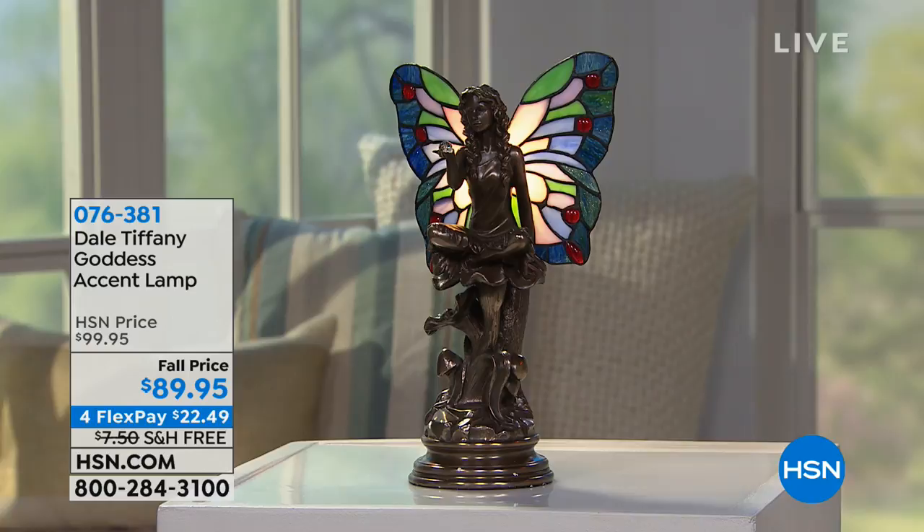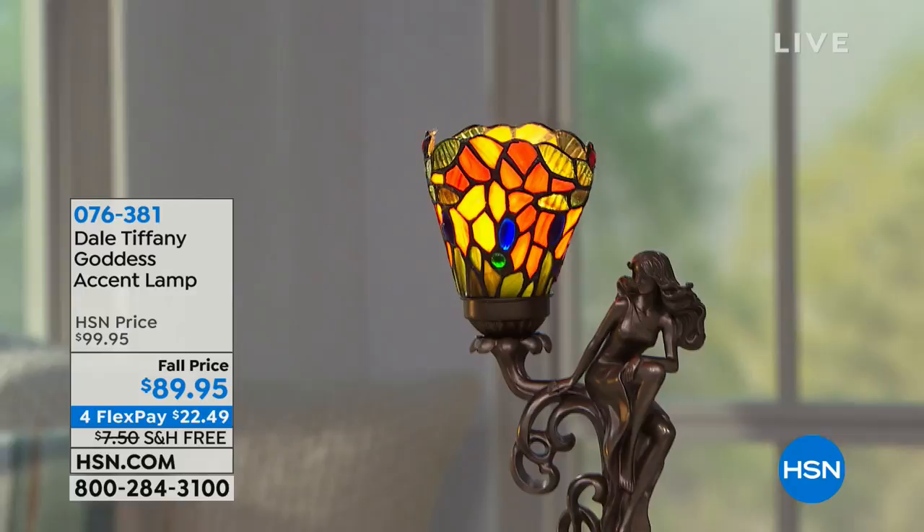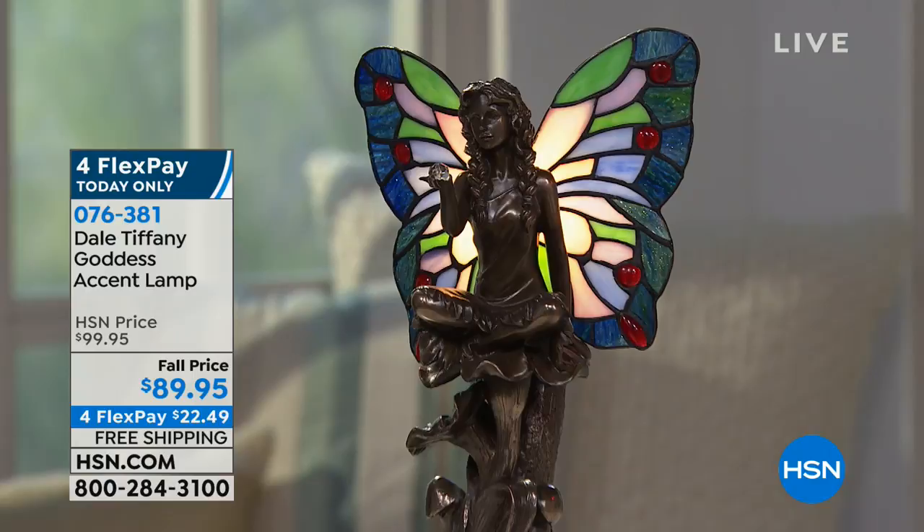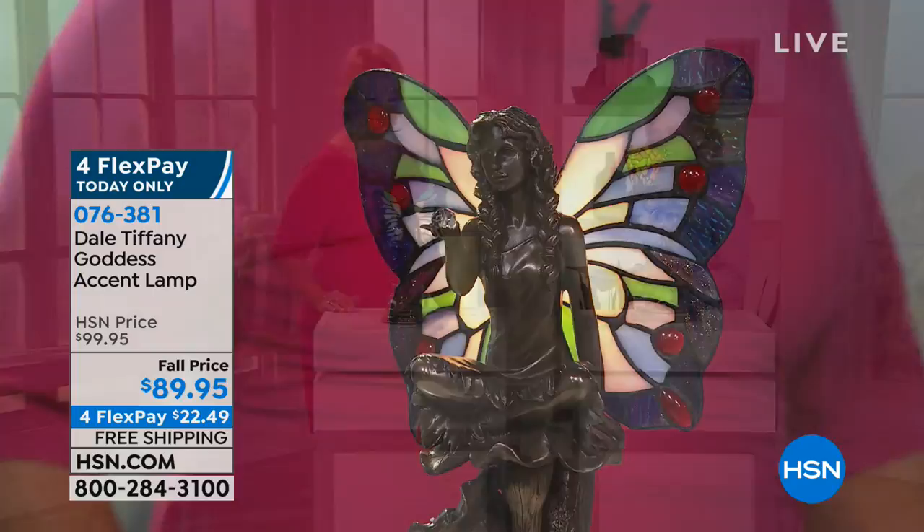We've got two choices for you: the beautiful winged goddess and the dragonfly goddess. And to help me this morning talk to you a little bit about Dale Tiffany and the line that has brought so many homes this beautiful piece of artwork is Kay Music. Kay has been the brand ambassador for Dale Tiffany.